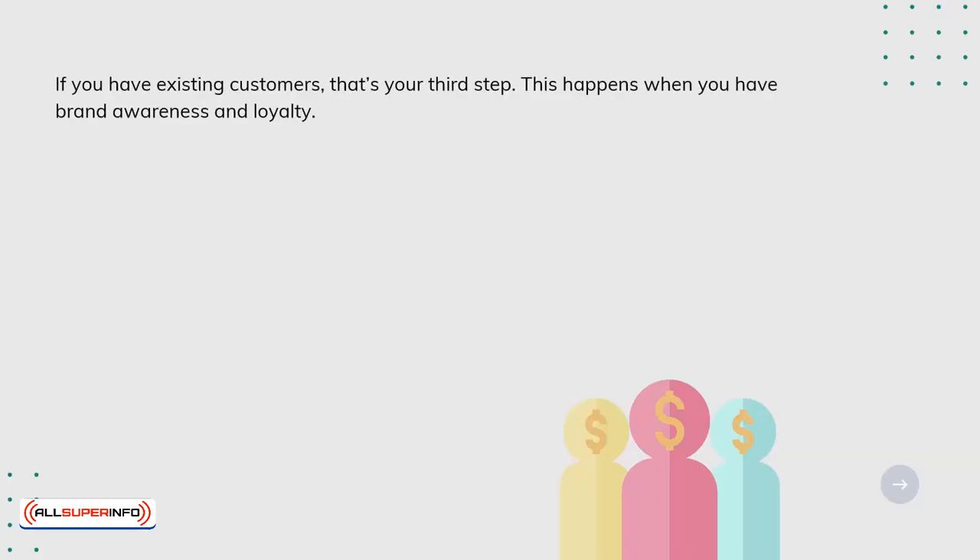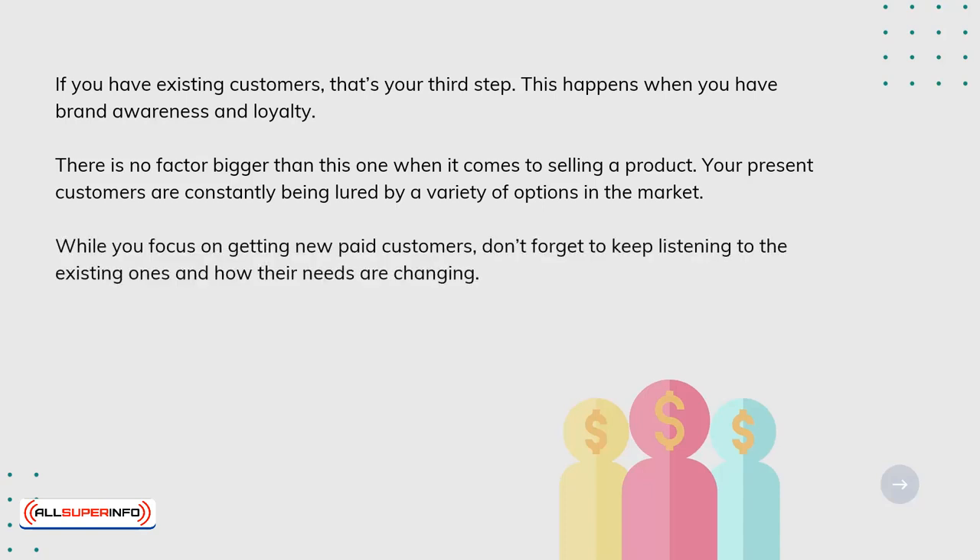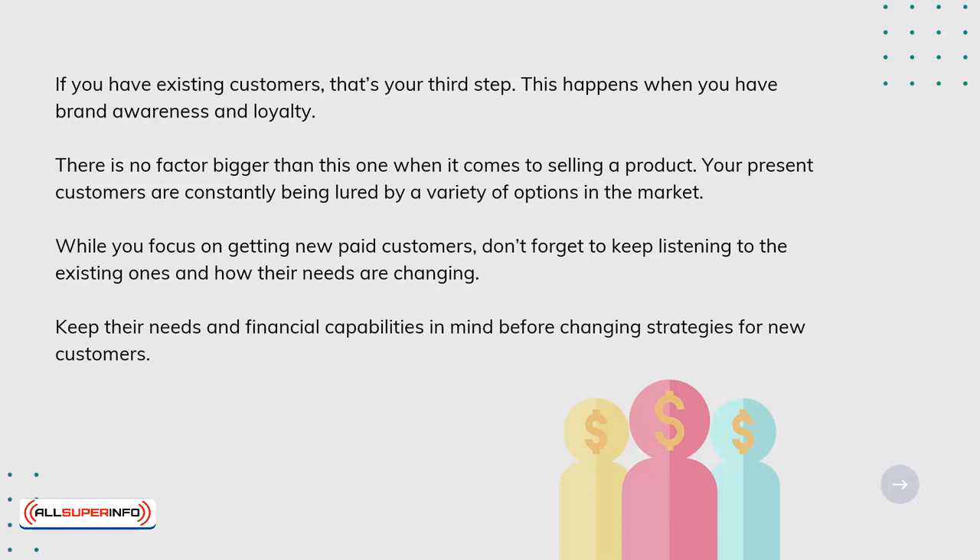If you have existing customers, that's your third step. This happens when you have brand awareness and loyalty. There is no factor bigger than this one when it comes to selling a product. Your present customers are constantly being lured by a variety of options in the market. While you focus on getting new paid customers, don't forget to keep listening to the existing ones and how their needs are changing. Keep their needs and financial capabilities in mind before changing strategies for new customers.